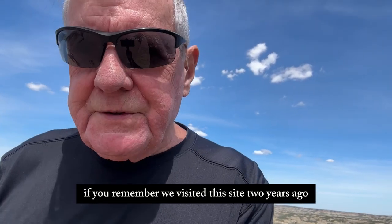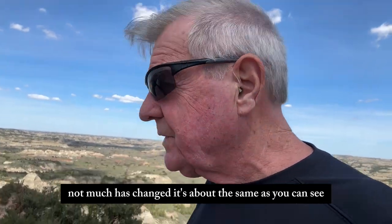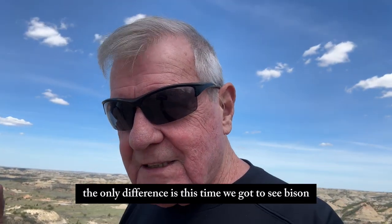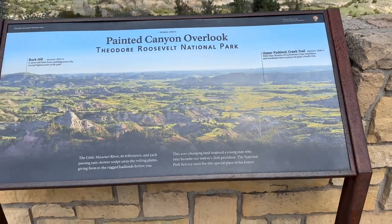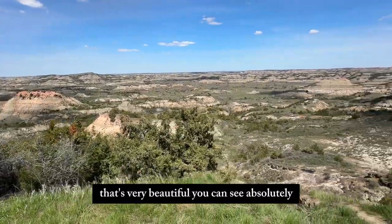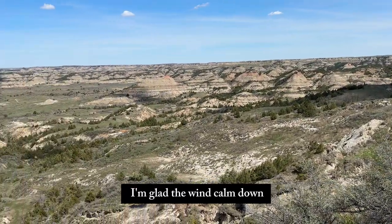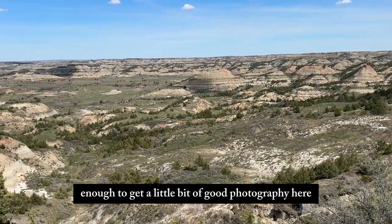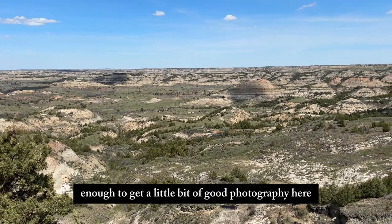If you remember, we visited this site two years ago. Not much has changed — it's about the same as you can see. The only difference is this time we got to see bison. The last time we couldn't see bison — they weren't here. It's very beautiful. I'm glad the wind calmed down enough to get a little bit of good photography here.